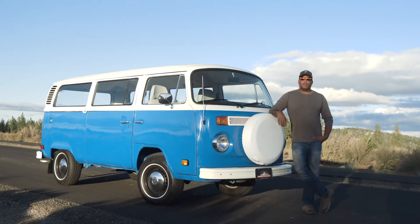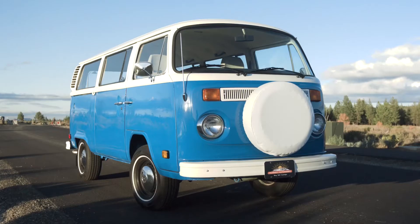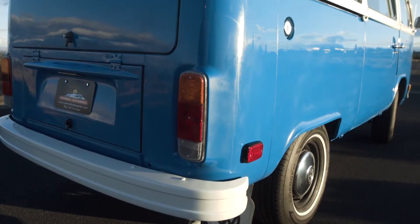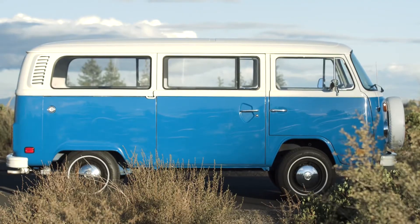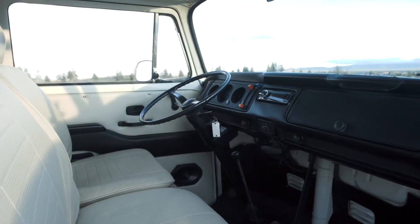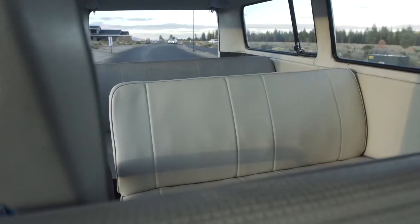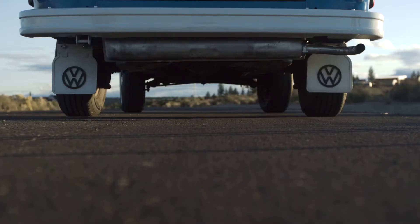Hey there everybody, my name is Dave Parnell at Parnell Auto Works. Introducing to you is this gorgeous 1976 Volkswagen bay window transporter bus. I wanted to restore it back to its original stock look, brought it back to its original stock color, went through the entire interior. I had the panels custom made, completely dynamated and soundproofed the entire inside of the bus.